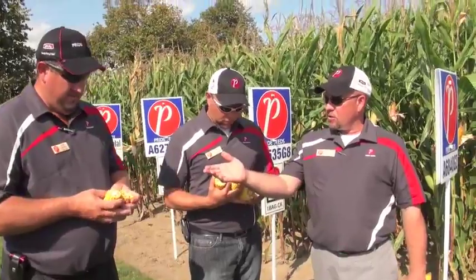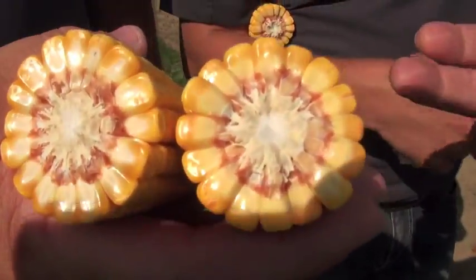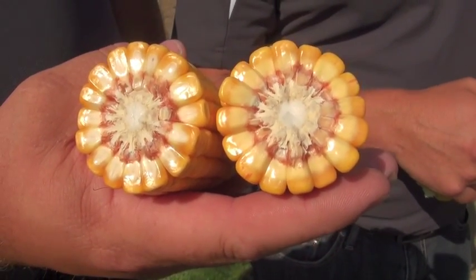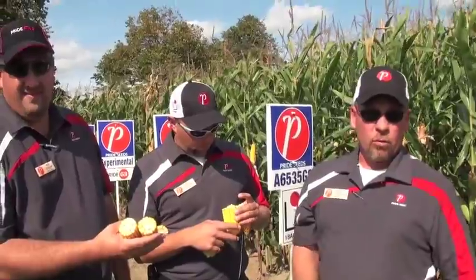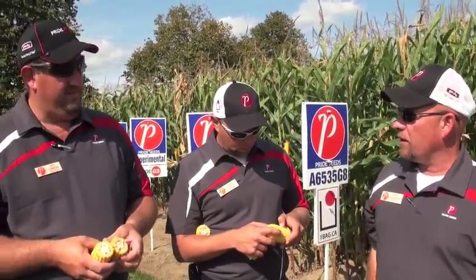Here we've got a few different examples. You're holding 65-35 G8 — so this one is probably a very representative maturity for the area that we're in. We're in Woodstock, Ontario, so this is a 2975 heat unit hybrid, and the corn at the plot here was planted May 25th.